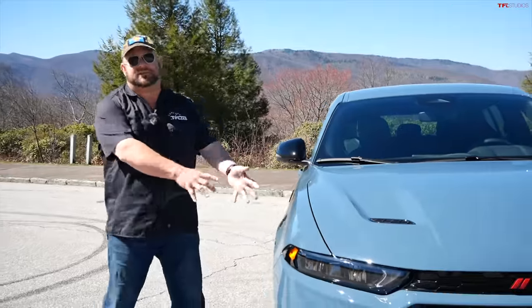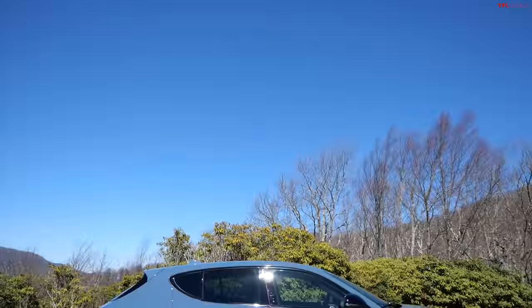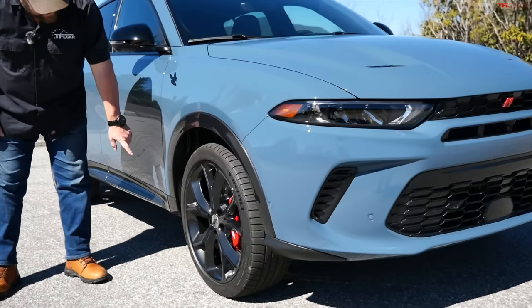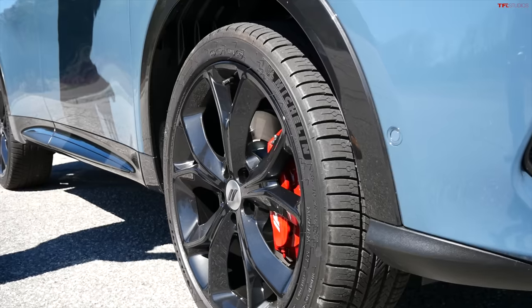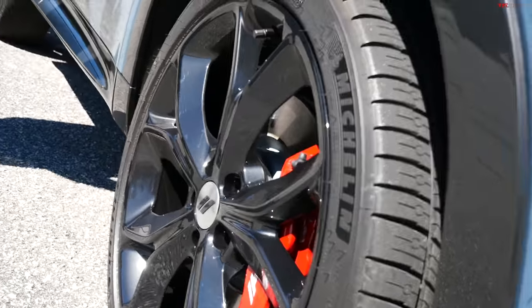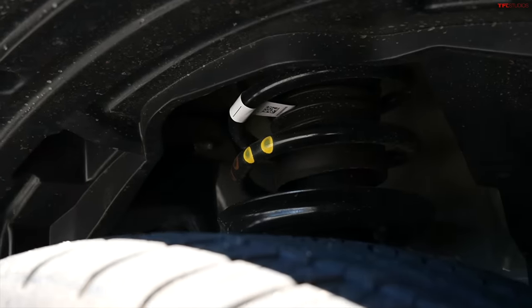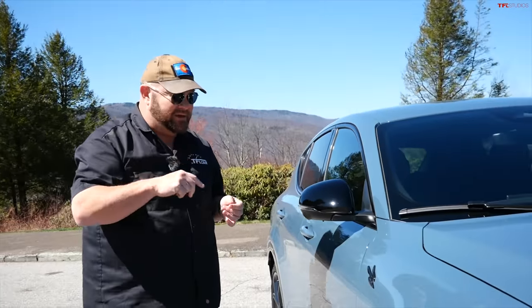Because this is the Track Pack version, it has all the packages combined. It has massive painted 20-inch wheels wrapped in Michelin rubber, red brake calipers, and Koni shocks which are adjustable based on the drive mode you put it in.